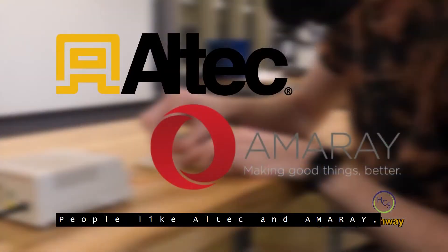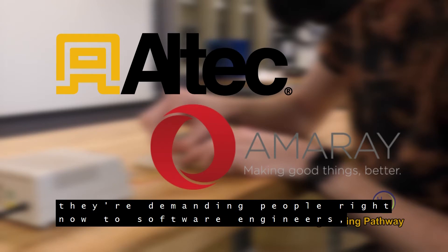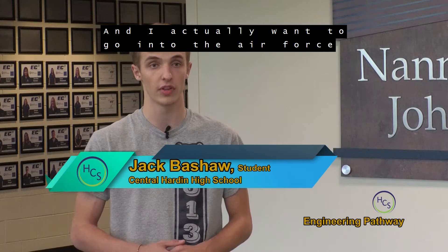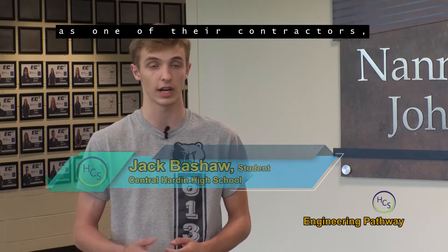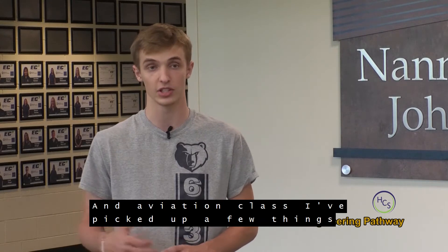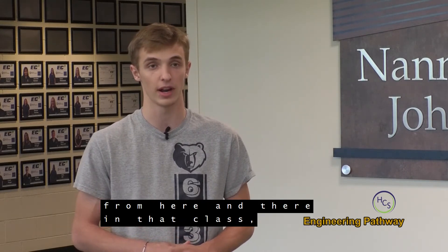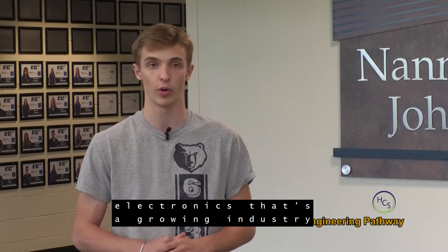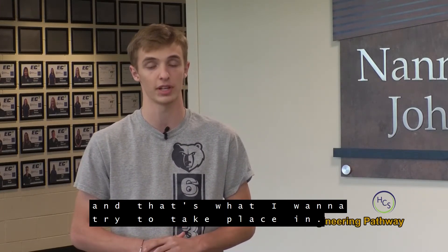People like Alltech and Amoray are demanding software engineers to work CNC machines and more. I actually want to go into the Air Force as one of their contractors as an engineer and work on aircraft. In the Aviation class, I've picked up a few things, but mainly robotics, the engineering portion, and electronics — that's a growing industry and that's where I want to take my place.